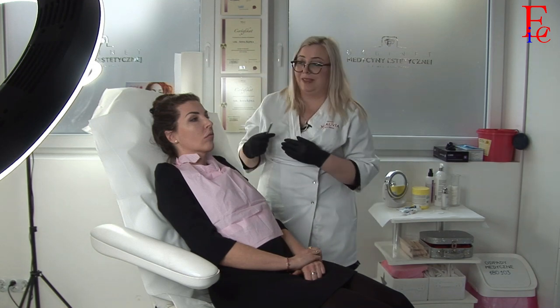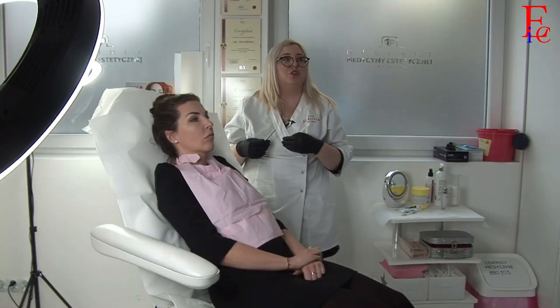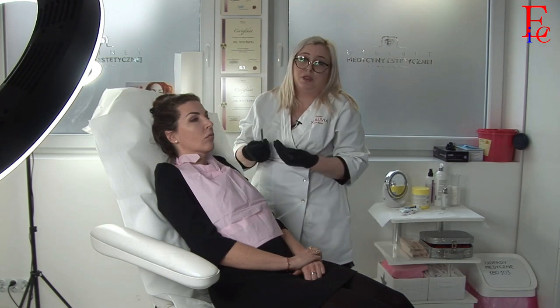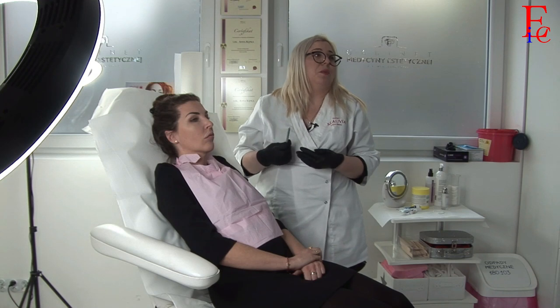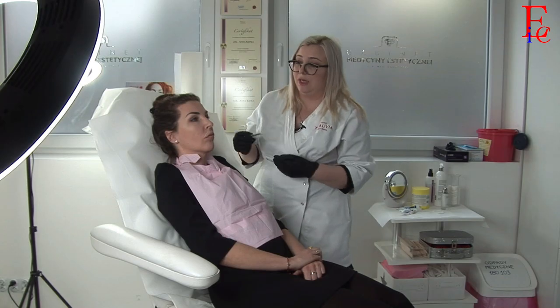Chciałabym powiedzieć, że takie powikłanie zdarza się dość często, dlatego że taką właściwością kwasu hialuronowego jest to, że kwas migruje. Częściej migrują preparaty mniej usieciowane. W przypadku ust jest to związane z ruchliwością mięśnia okrężnego ust, który poruszając się przemieszcza materiał. Usta to okolica twarzy najbardziej ruchoma — mówimy, jemy — te czynności dzieją się cały czas, dlatego mięsień okrężny ust czasami przemieszcza materiał. I tutaj mamy taki przypadek.